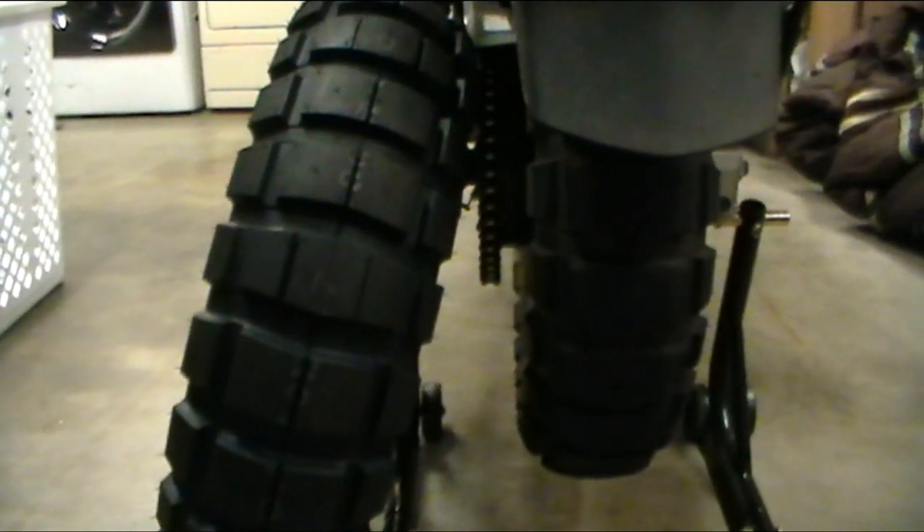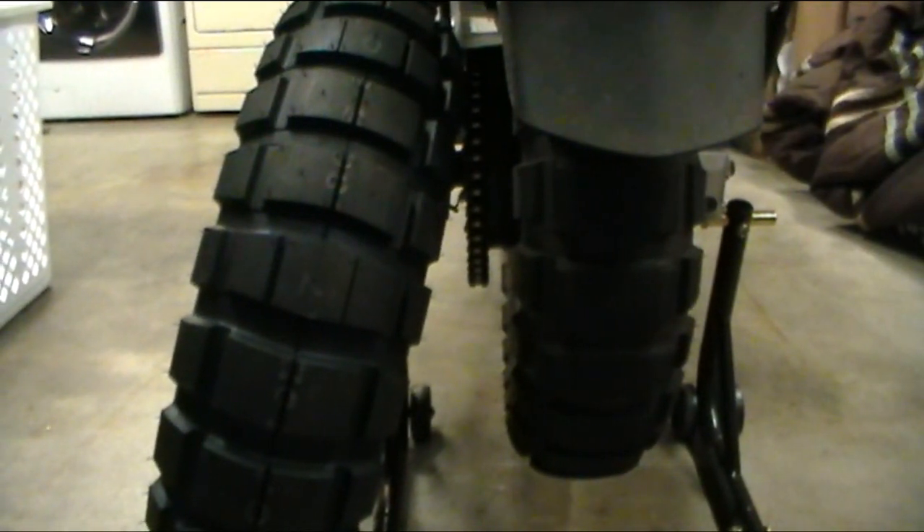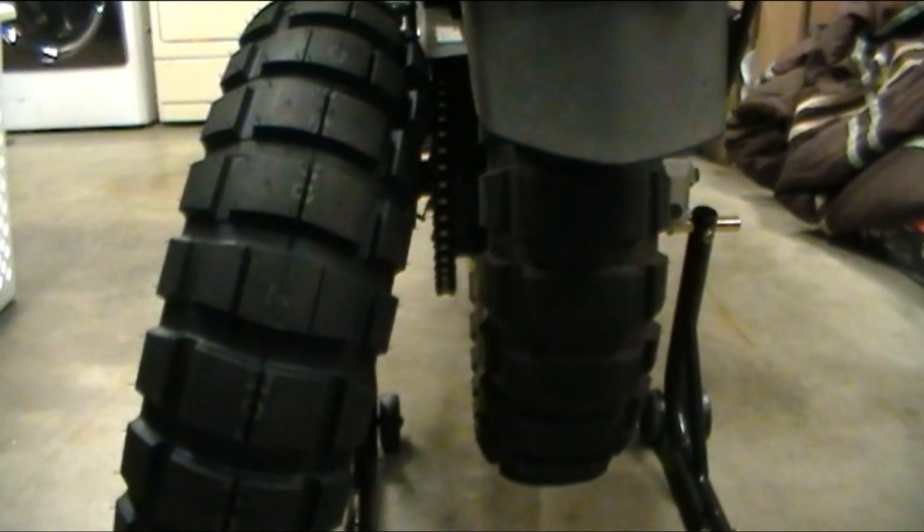Evening folks. I've been saying I'm going to do an update video on the tires for a while now and I've been meaning to get out to the field to do this but just haven't been able to. So this is an update on the Shinko 804 and 805 front and rear tires — 804 being the front, 805 being the rear.